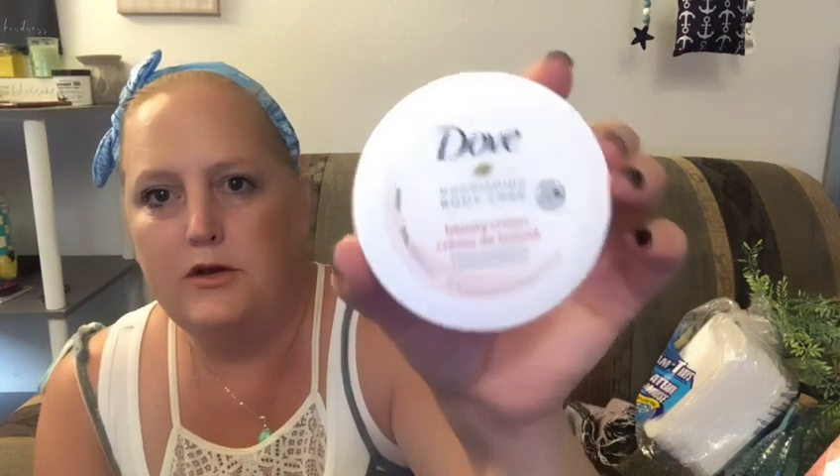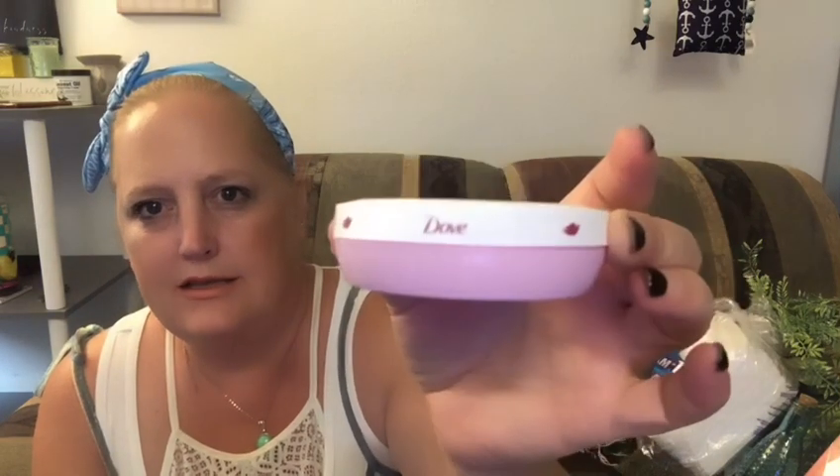I got another one of these to have in my purse — it's the Dove Nourishing Care Beauty Cream, the pink one, and it smells so very good.